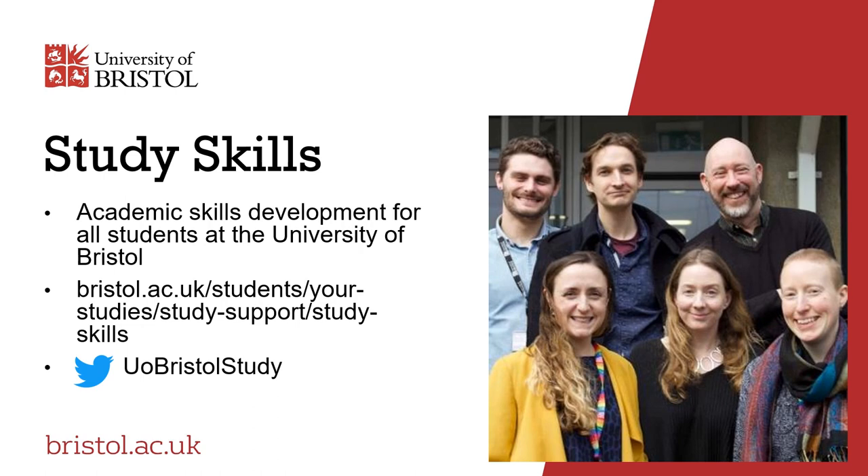We have a study skills service that is available to everyone, no matter what course you're on, the grades you are getting or your level of study. The team is there to support you in your academic skills development. Whether you're new to university, haven't studied for a while or are part way through your degree, there is a set of skills that are essential to your success. The university study skills service will help you to develop and enhance those skills so that you're better prepared for university study, helping to improve your grades and even helping in your professional and personal life.